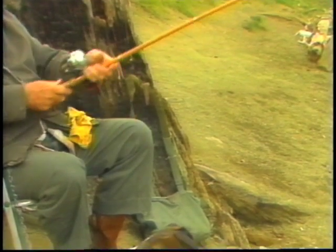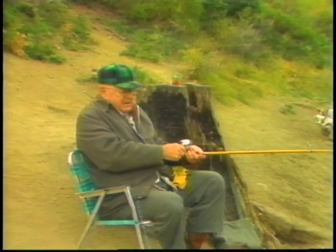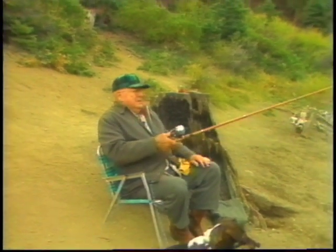Arnold also showed us how to rig a dry fly on a spinning rod using a small plastic casting bubble. He says sometimes that's the best way to catch these planted trout — just cast the bubble out with your fly attached to about 24 inches of leader and retrieve. You must vary your retrieve speed to find the speed the trout like best.